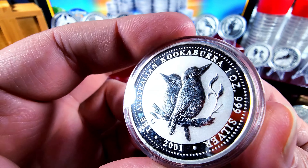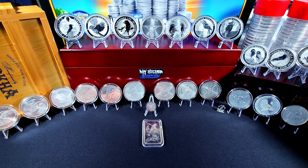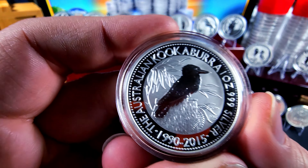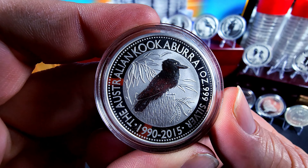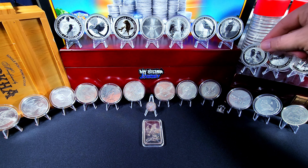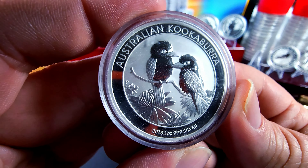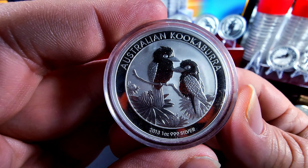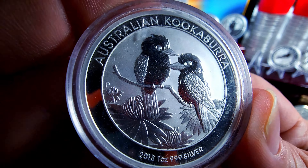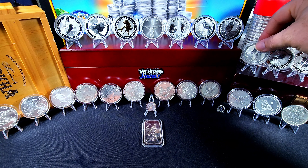This one here is the 2001 — of course it's got the Queen on the other side. And then we have the 2015. All of these are amazing, wonderful details, there's so many of these to collect. Here we have the 2013 — little kookaburras, fantastic detail. And all of these are definitely going to have the Queen on the other side.